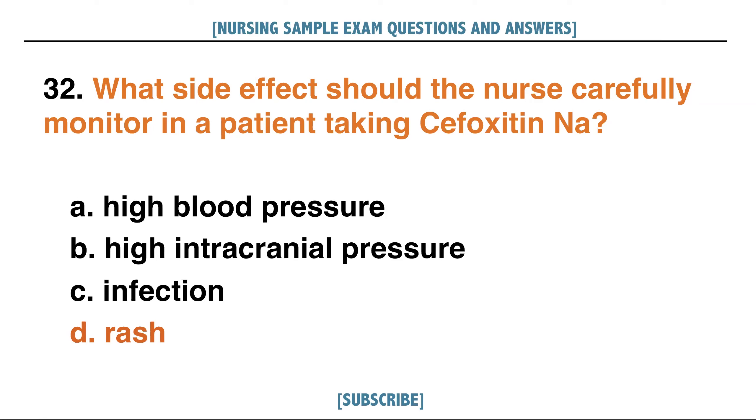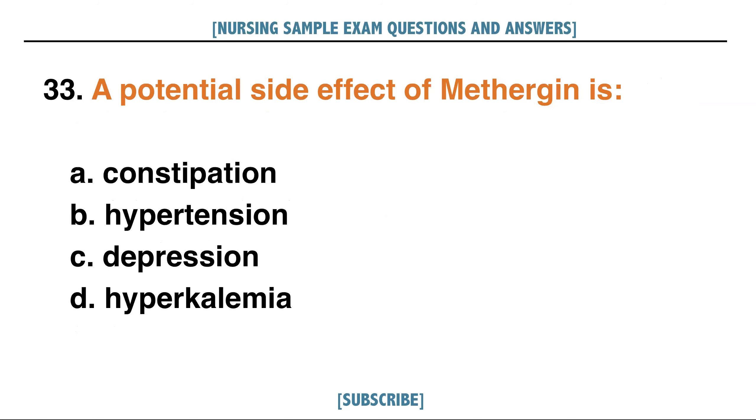A potential side effect of Methergine is: A. Constipation, B. Hypertension, C. Depression, D. Hyperkalemia. Answer: B. Hypertension.